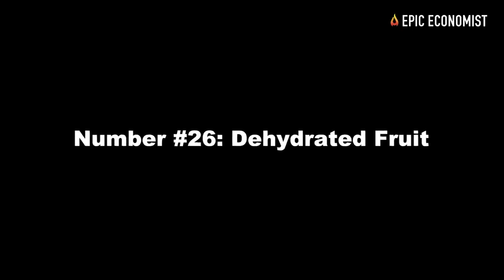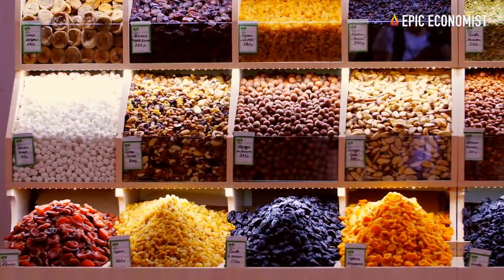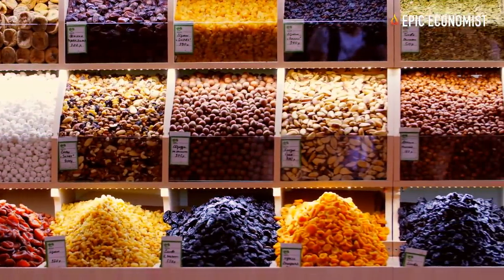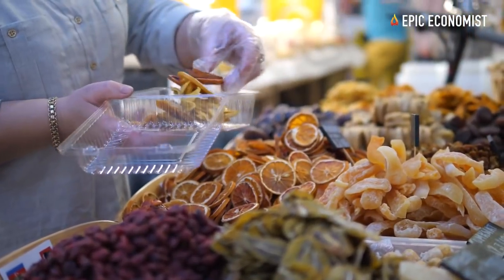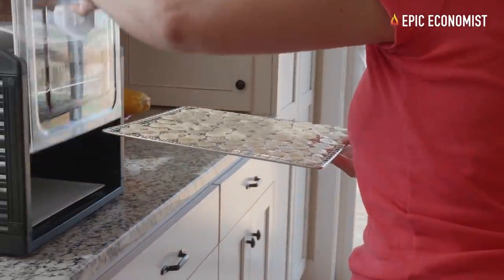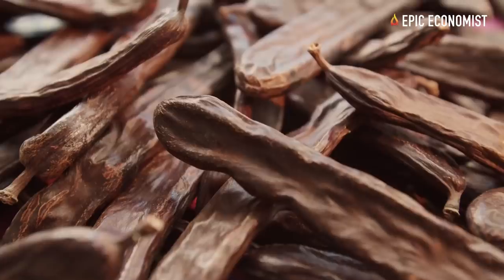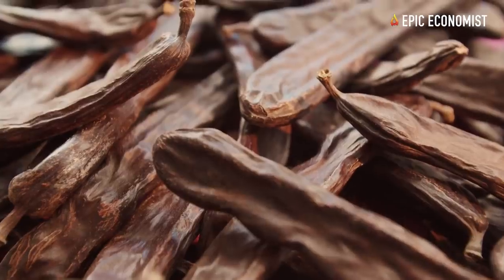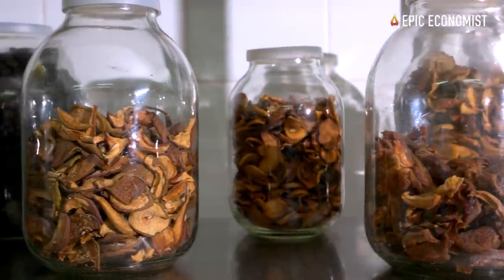Number twenty-six: dehydrated fruit. Fruit is a great treat to have on hand, especially during difficult times — it can help keep your spirits up and is a healthy snack for your children. The most economical way to get dried fruit is doing it yourself: choose the cheapest options in season, or ones with the most seeds so you can plant them, and dry them using a food dehydrator or create your own sun-drying system.